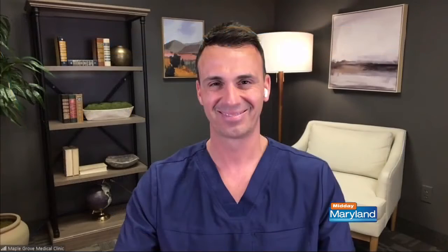Amazing. Andrew Reinhardt, thank you so much for this helpful information and the treatment alternative — really, really helpful. We'll be right back with more Midday Maryland right after this. Stay tuned.